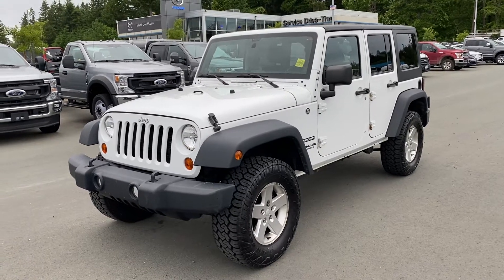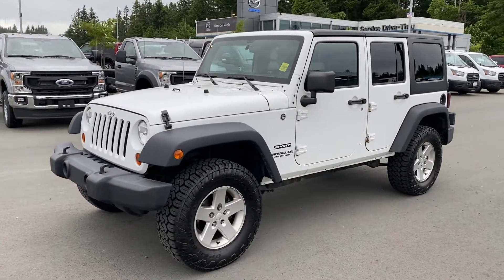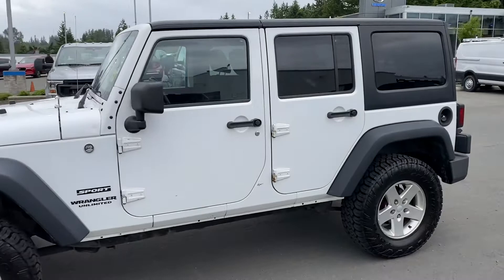So here we have a 2012 Jeep Wrangler Unlimited Sport, 4WD obviously, fantastic off-road capability with the Jeep as everybody knows — legendary. 3.6 Pentastar V6 so tons of power, sensible on fuel.